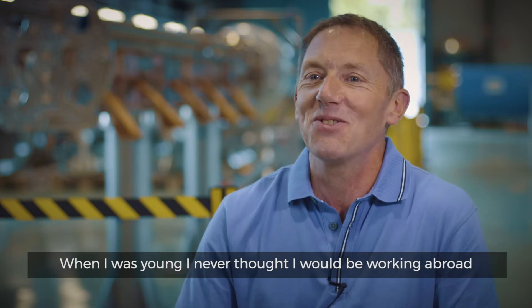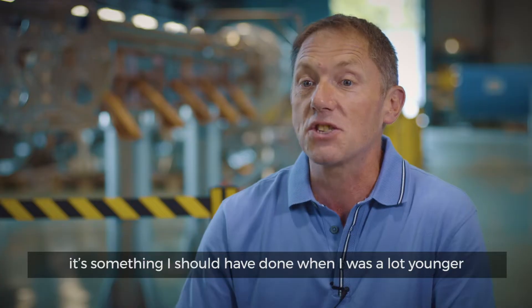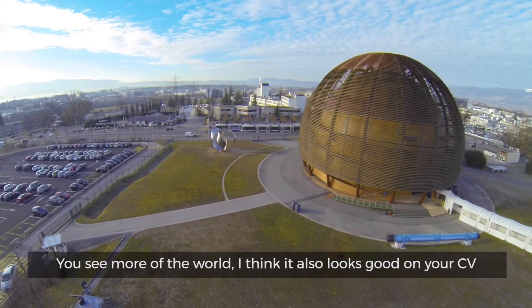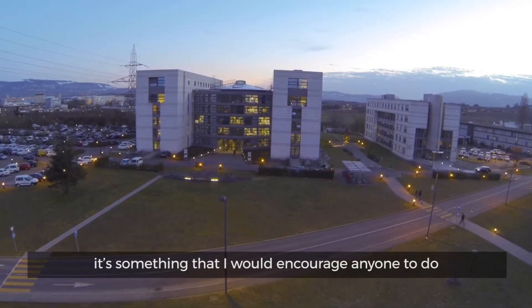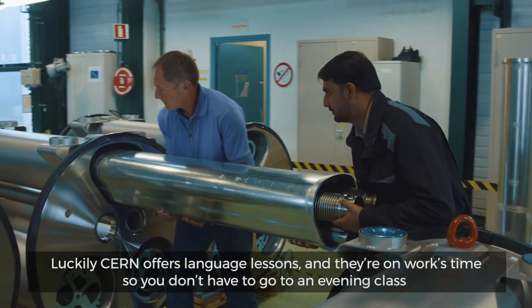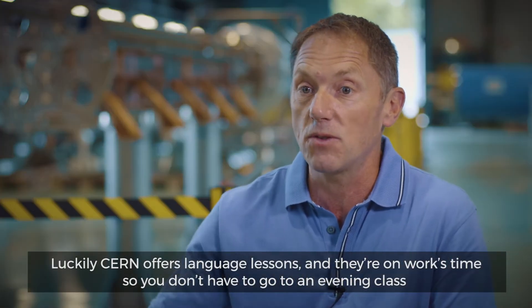When I was young I never thought I would be working abroad, but as I got older I liked the idea. It's something I should have done when I was a lot younger — you see more of the world, and I think it also looks good on your CV. It's something I would encourage anyone to do. Luckily CERN offers language lessons on works time, so you don't have to go to an evening class.